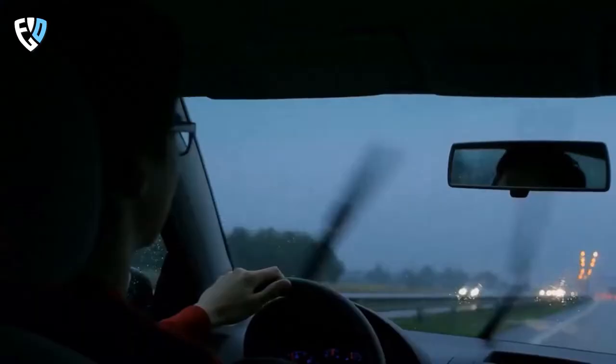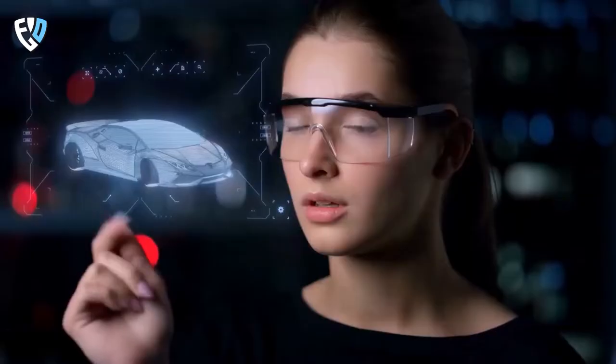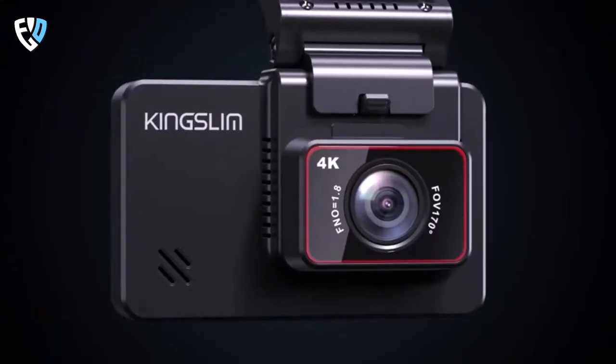We all know that driving can be a hassle sometimes, whether we're dealing with traffic, bad weather, or just a long road trip. But luckily, there are some gadgets out there that can make our driving experience a lot easier and more enjoyable. In this video, we'll go over the top 10 car gadgets.